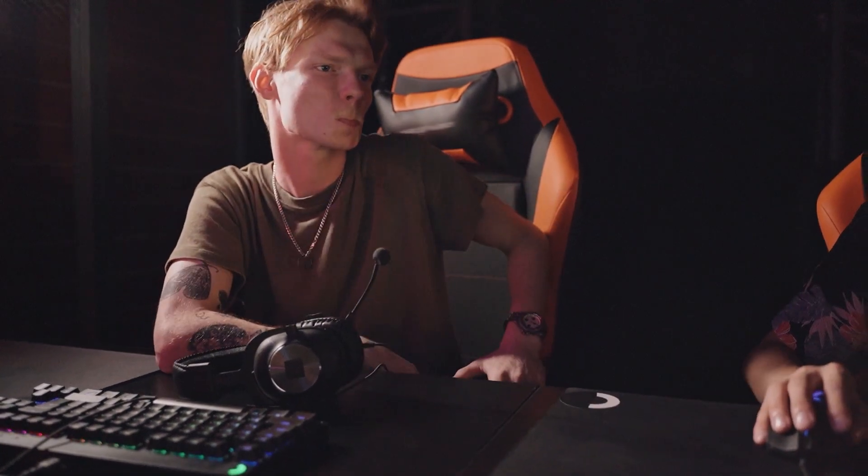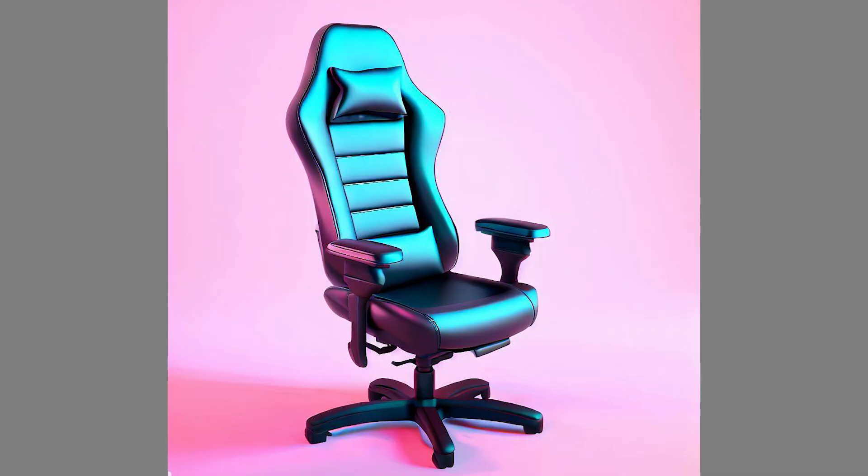Third, look for chairs with basic features. Gaming chairs come with various features such as adjustable armrests, lumbar support, and reclining capabilities, but these features can increase the price. Look for a chair with basic features that still provide comfort and support, such as a high backrest and comfortable padding.